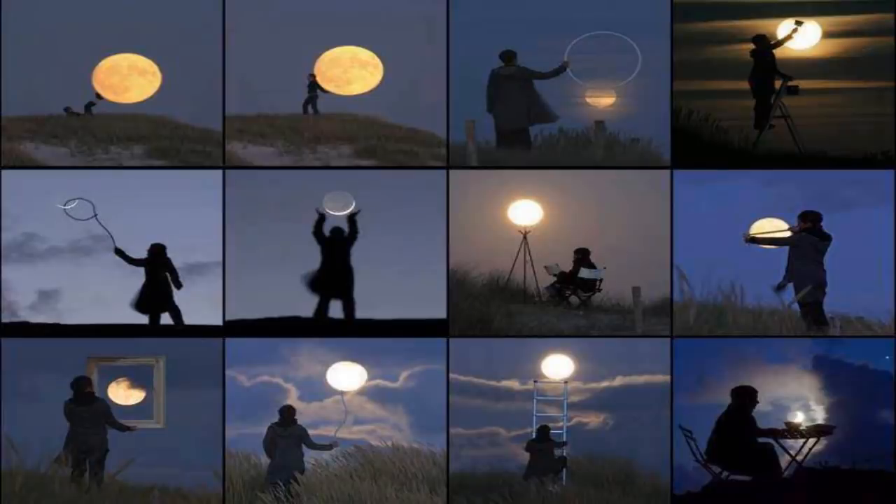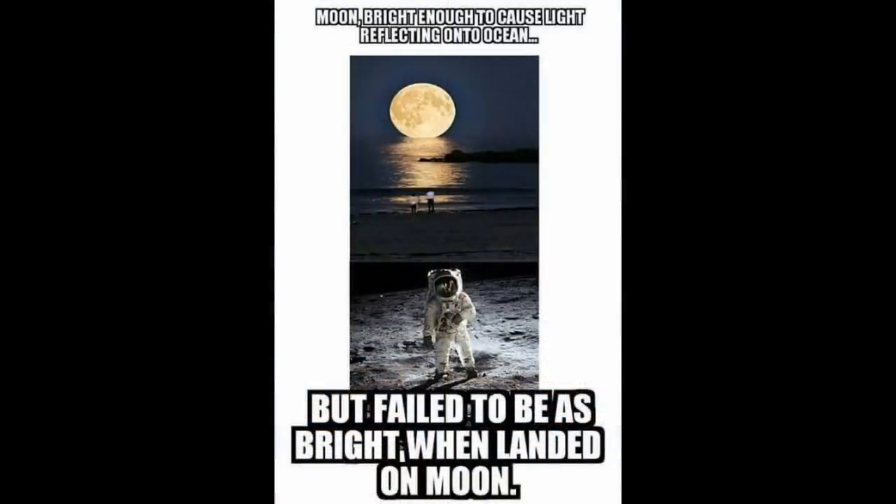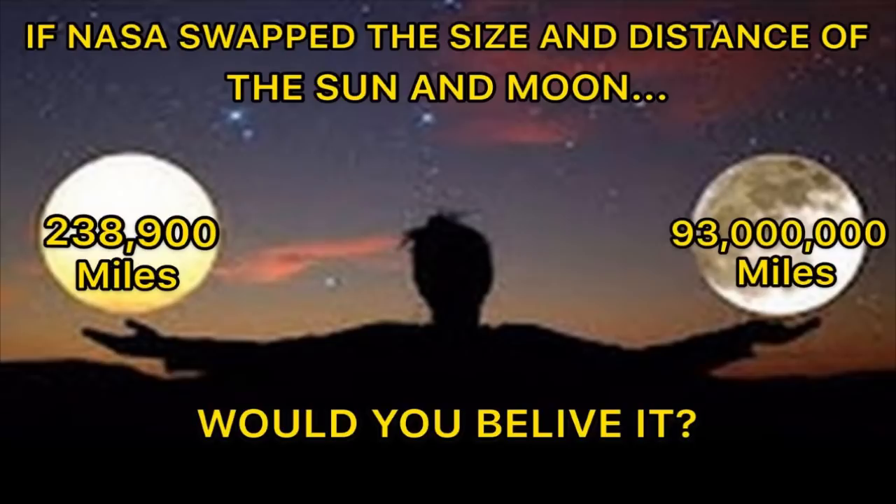NASA and modern astronomy maintain that the Moon is a solid, spherical, Earth-like habitation which man has actually flown to and set foot on. They claim the Moon is a non-luminescent planetoid which receives and reflects all its light from the Sun. The reality is, however, that the Moon is not a solid body. It is clearly circular, but not spherical, and not in any way an Earth-like planetoid which humans could set foot on.